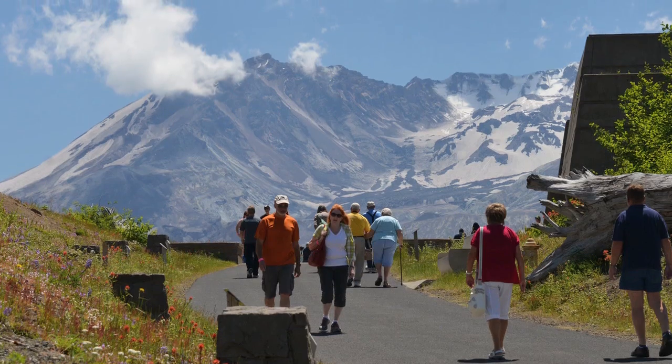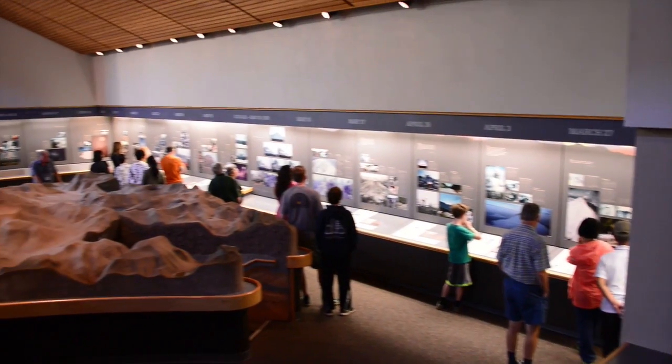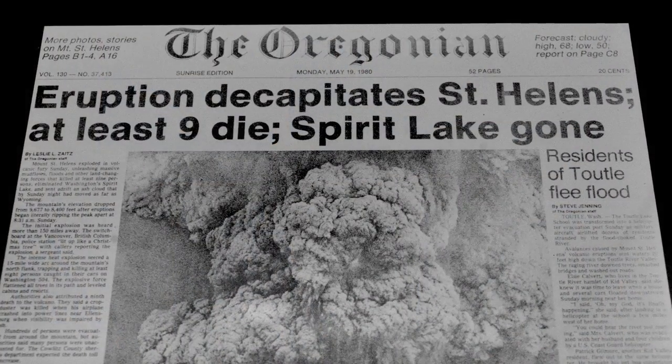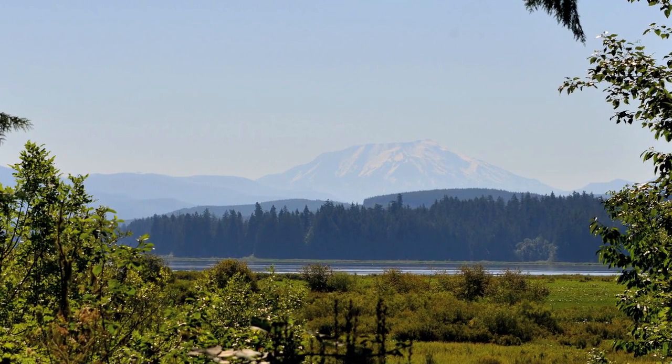I wanted to share some glimpses from my recent visit. The Mount St. Helens Visitor Center houses some fascinating exhibits about America's deadliest volcanic eruption and its impact on surrounding ecosystems. From here, we also got our first look at the mountain.